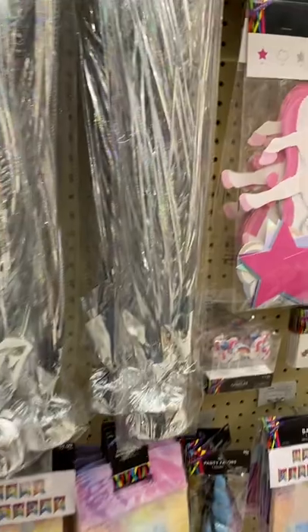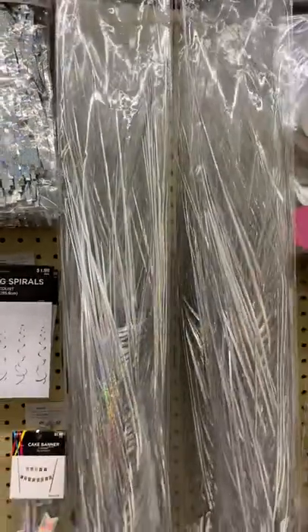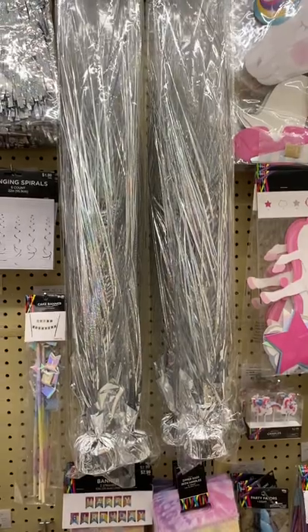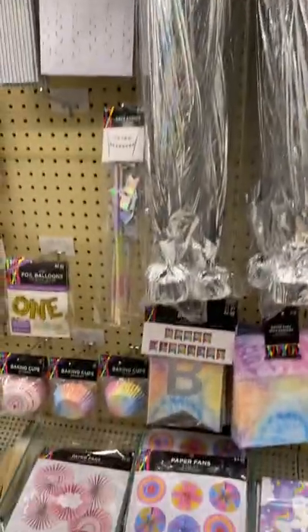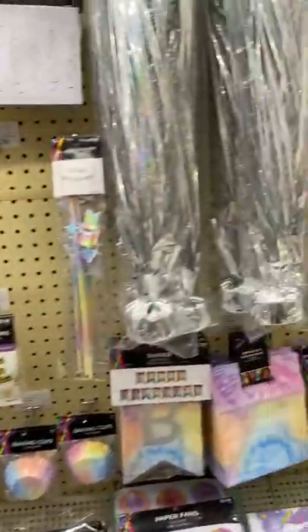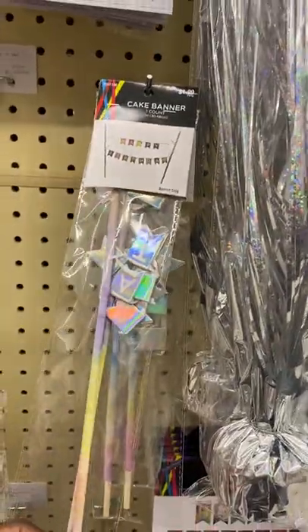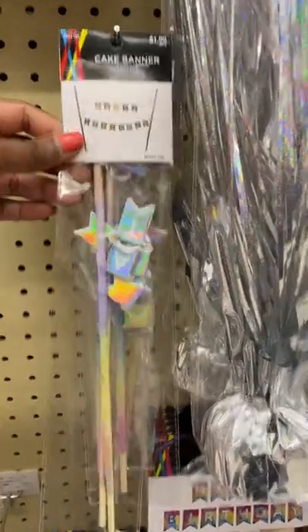Look at this cascading centerpiece — how pretty is that! It's 18 inches for only $1.99; you cannot beat that price. I just wanted to show you guys a few things to consider if you're thinking about making some candy bouquets. Hobby Lobby definitely has some great options, and they're 40% off so check those out.